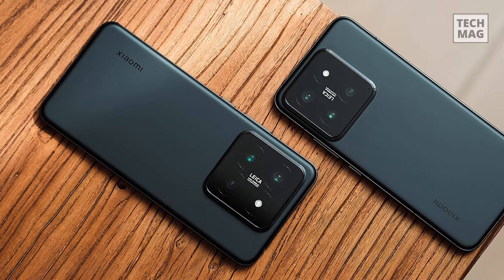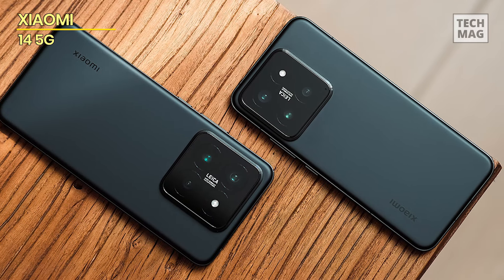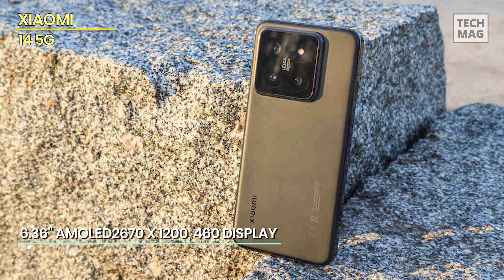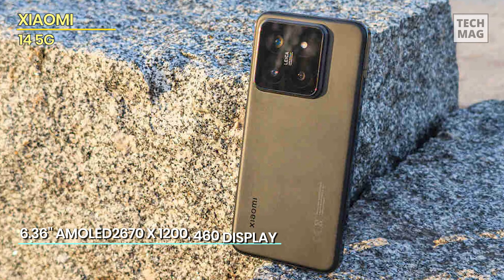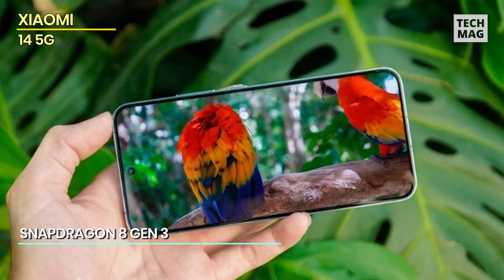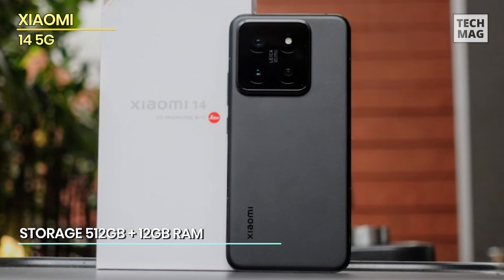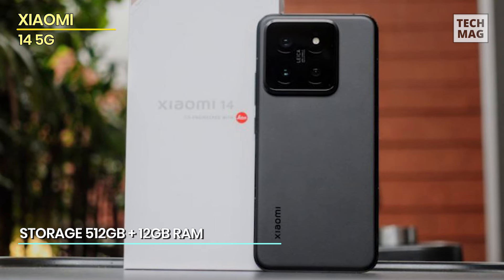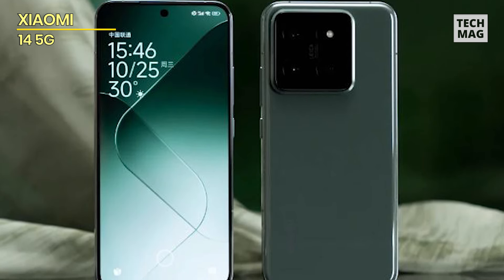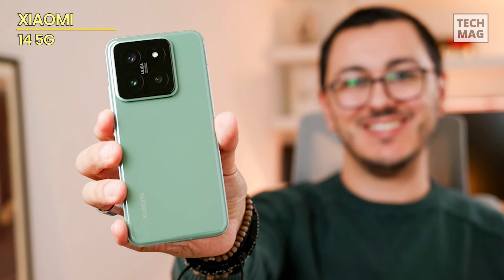The Xiaomi 14 5G is a feature-rich smartphone designed for global use, offering an impressive combination of performance, storage, and photography capabilities. With 512GB of internal storage and 12GB of RAM, this device ensures ample space for all your apps, media, and files while providing smooth and efficient multitasking. The standout feature is its 50MP Triple Pro Leica camera, which delivers professional-grade photography with unparalleled clarity and color accuracy. The 6.36-inch display with a 144Hz refresh rate provides a smooth and vibrant visual experience, making it ideal for gaming, streaming, and everyday use.